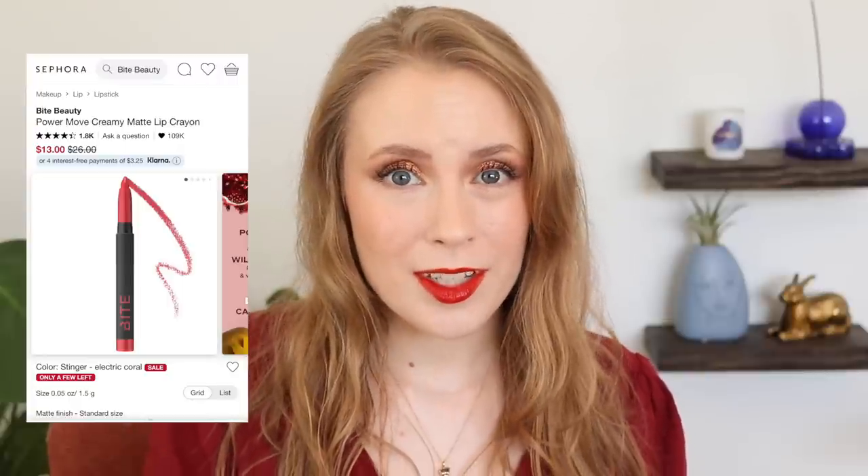Those are the products on my wishlist that are tempting my no-buy right now. Let me know if you've tried any of these products — do you think I would like them or should I skip them? I would love to hear your thoughts in the comments. Thank you so much for watching. If you enjoyed it, please give the video a thumbs up — it really does make a big difference for my channel. If you're new, I'd love to have you subscribe. My channel is all about using what I have, keeping a curated collection, and trying to be intentional with purchases.